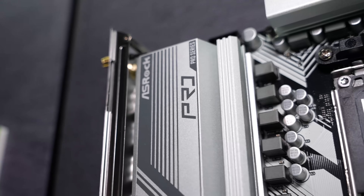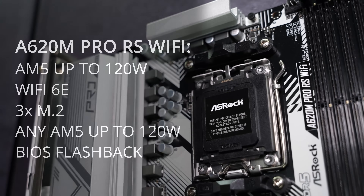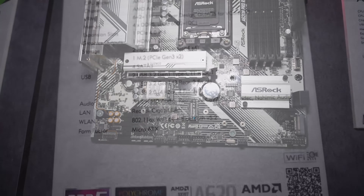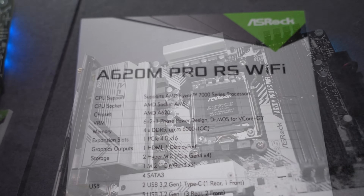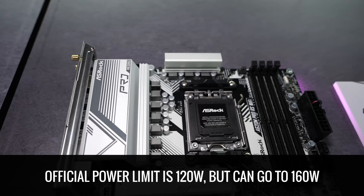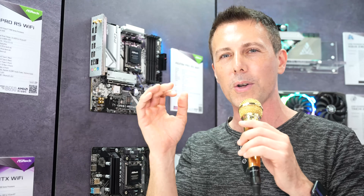On the budget entry-level side of AM5, ASRock haven't forgotten those who want to keep costs down but maintain a solid feature set. Here is the A620M Pro RS Wi-Fi — you still get Wi-Fi and three M.2 slots, plus the ability to run any AM5 CPU up to 120 watts. This works perfectly with the 7800X3D on a budget, and you can undervolt and tune down aggressive profiles. I'm also told that although it's power-limited to 120 watts, you can push it to around 160 watts with some tweaking.